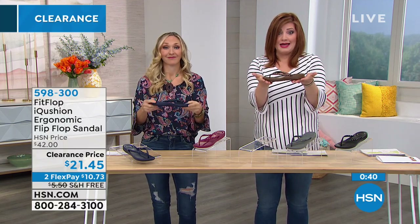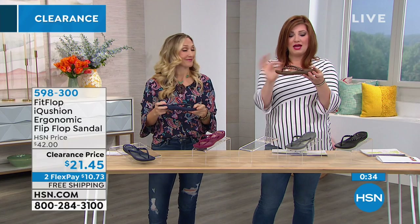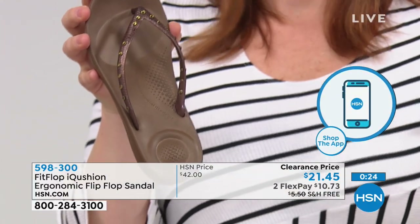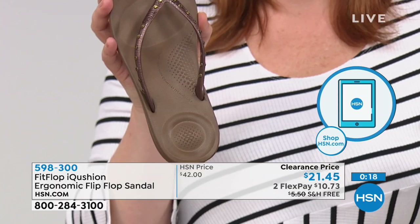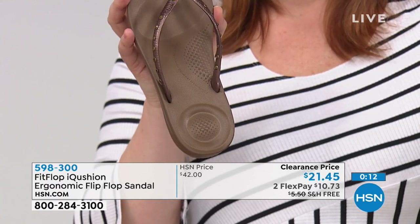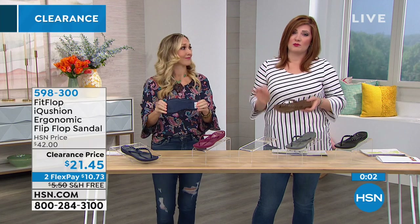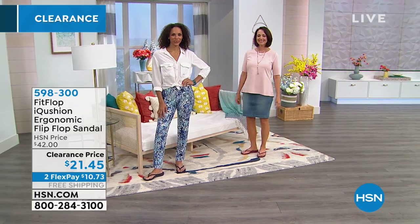With a cheap flip flop, there's no support, the thong comes out — this is where the rubber meets the road. It is really about the foundation that FitFlop creates. You get that anatomically correct footbed and the built-in arch. Typically these would be $42, but on clearance at $21.45. On Flex Pay these also have free shipping and handling — you don't even have to meet the $75 threshold.